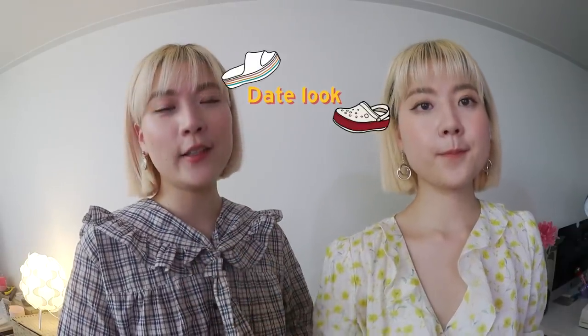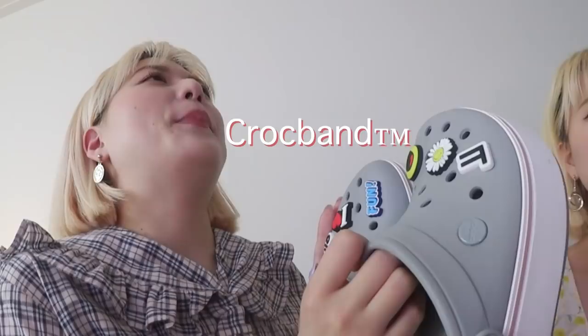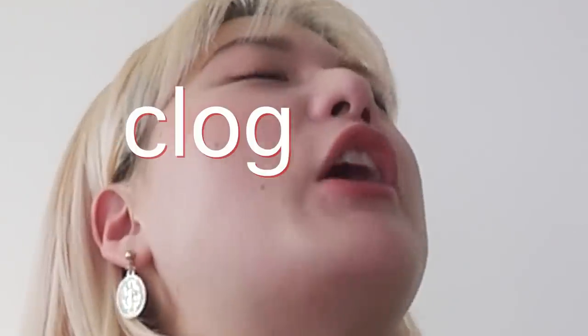For my look, it's a date look. This is the look I wore to the event for the styling class and I actually really loved it. I wore the Croc Band Platform Clog — these names are kind of hard to memorize!